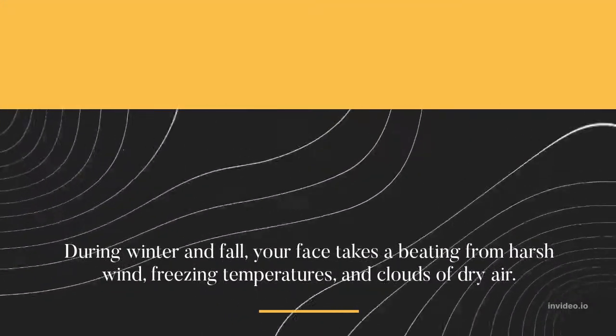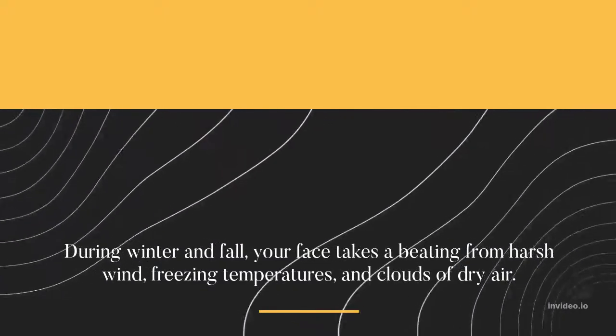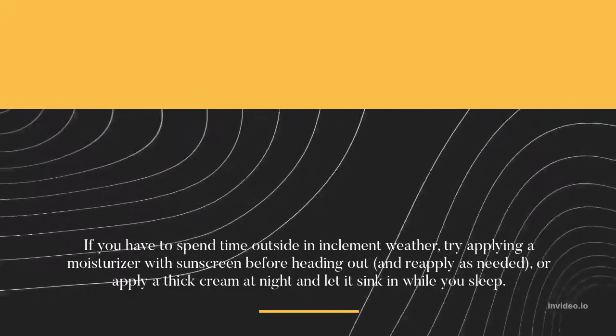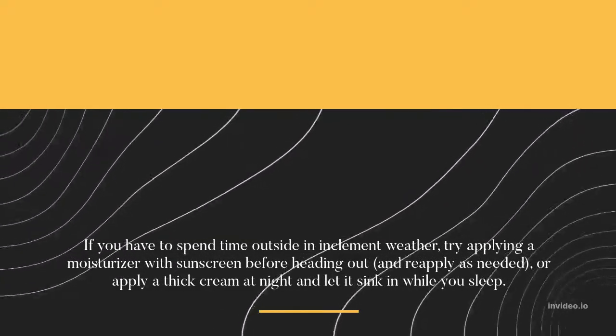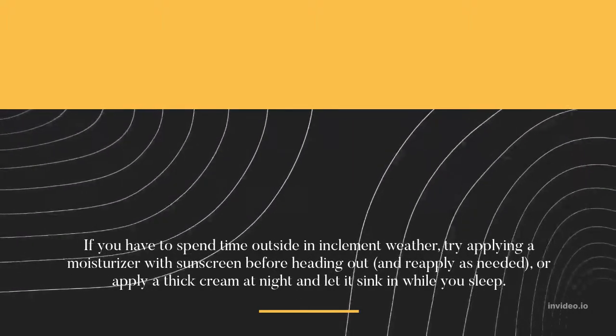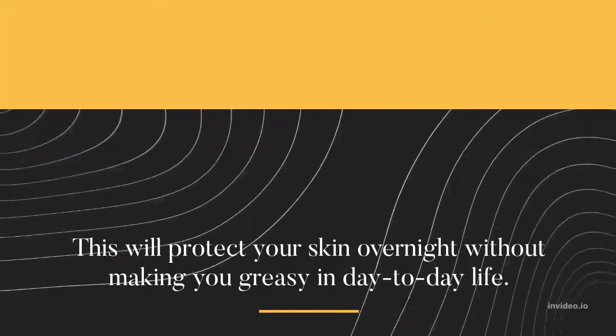Protect your face from wind and cold. During winter and fall, your face takes a beating from harsh wind, freezing temperatures, and clouds of dry air. If you have to spend time outside in inclement weather, try applying a moisturizer with sunscreen before heading out, and reapply as needed, or apply a thick cream at night and let it sink in while you sleep. This will protect your skin overnight without making you greasy in day-to-day life.